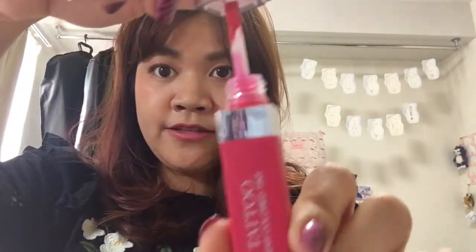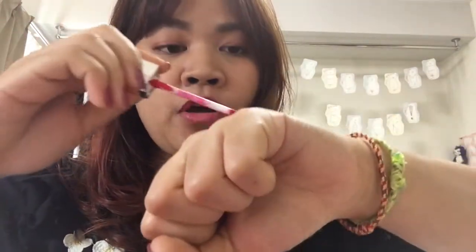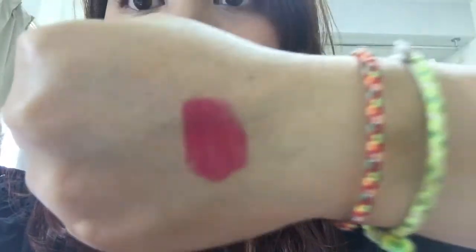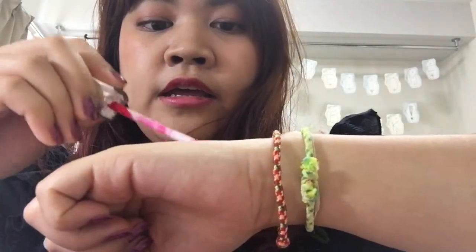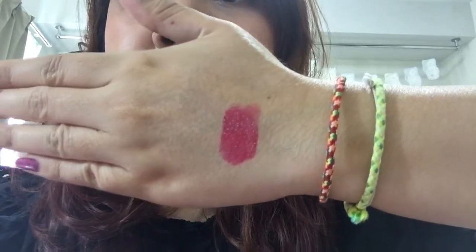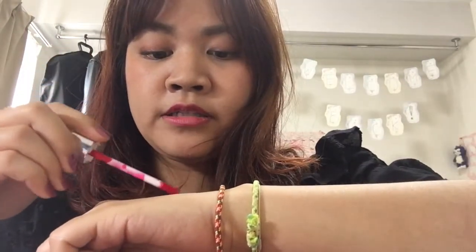So the container looks like this. Let's swatch — I'll just put it on my hand. The color looks like this; it's a little bit vivid. If you wear it one time it's gonna be like this, and now I'm going to wear it once again to make the color more intense.